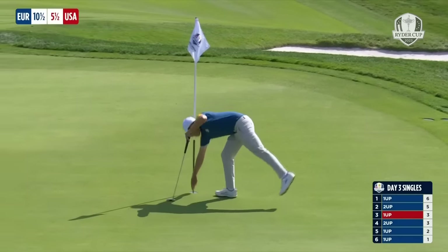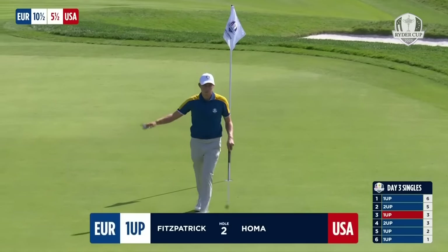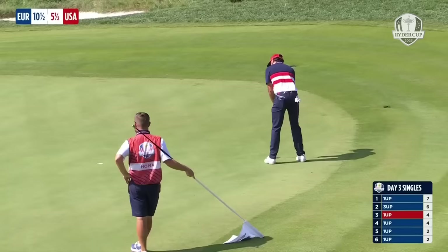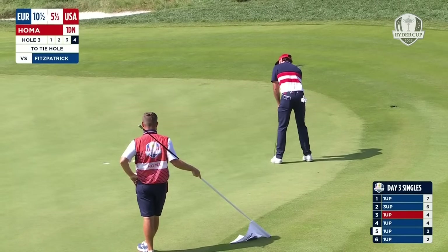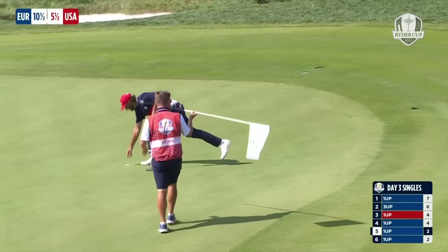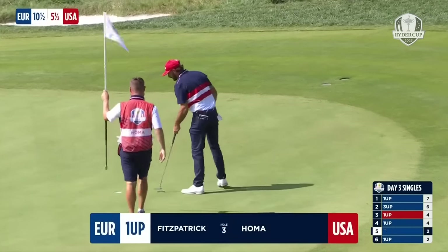He's found his stride again. He is, perhaps, the best putter in the world. The par to tie the hole. Get in, Matt! Which he does, so it stays just the one down. Important there to Matt Fitzpatrick.